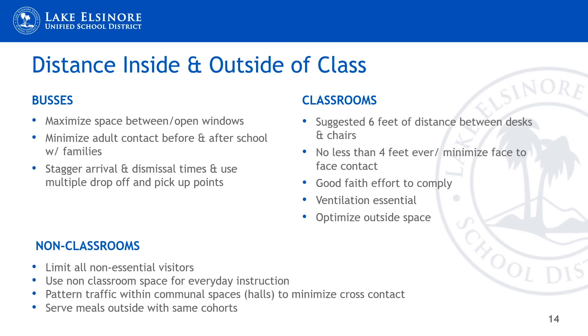Regarding distance inside and outside of class, the first thing we need to think about is getting students to our schools via buses. We want to maximize the space between students in the seats and in areas open to ventilation, keep windows open, and ensure space for students within the bus. This may mean two or three extra buses per route. We want to minimize adult contact before and after school with families, and stagger arrival and dismissal times using multiple drop-off and pick-up points where possible.